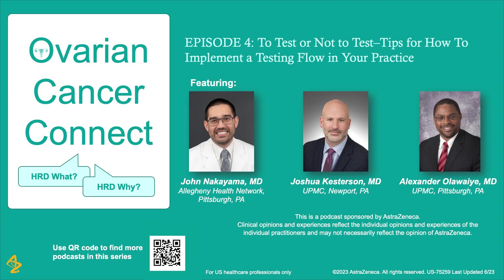Thank you, Dr. Kesterson and Dr. Oluwai. The take-home point from this discussion is that having a genetic and HRD tissue testing process — whatever that process may be — is to make sure the testing is available at the time when it is critical to make treatment decisions, whether you're a gynecologic oncologist or a medical oncologist. Thank you for joining us in our discussion of the actual implementation of a testing system. We hope this is useful information for you to consider for your practice, and join us for the next episode where we'll discuss talking with your patient about testing.